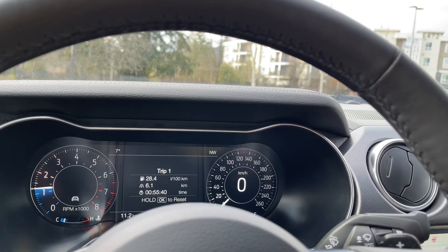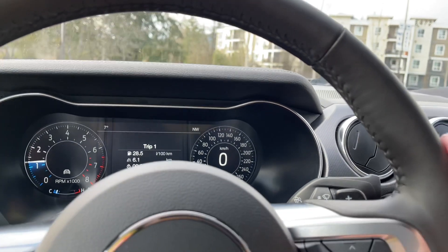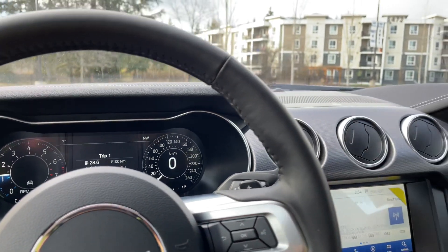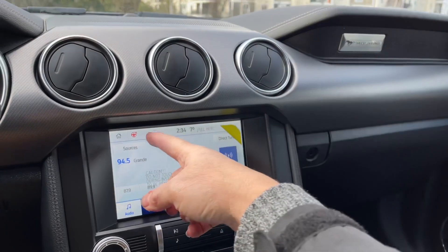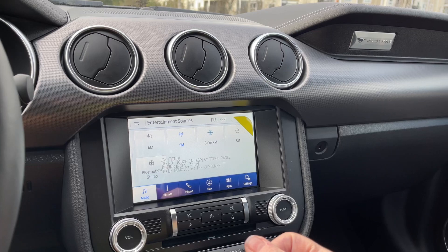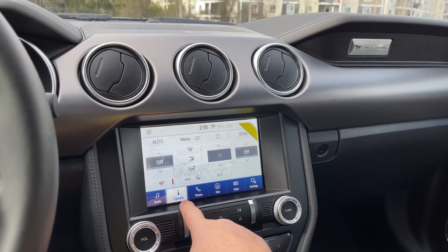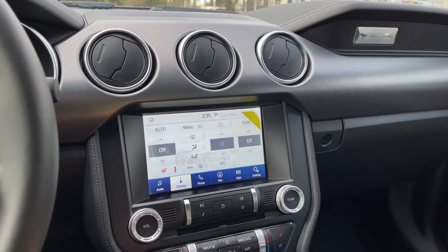You have a menu that you can toggle through for different options. In the center we have our display screen, and you're seeing the heated steering wheel. You have your sources — you can touch on this screen for AM, FM, Sirius Satellite Radio, as well as CD. There's your climate with dual climate control for both driver and passenger, front and rear defrost, and the heated steering wheel.